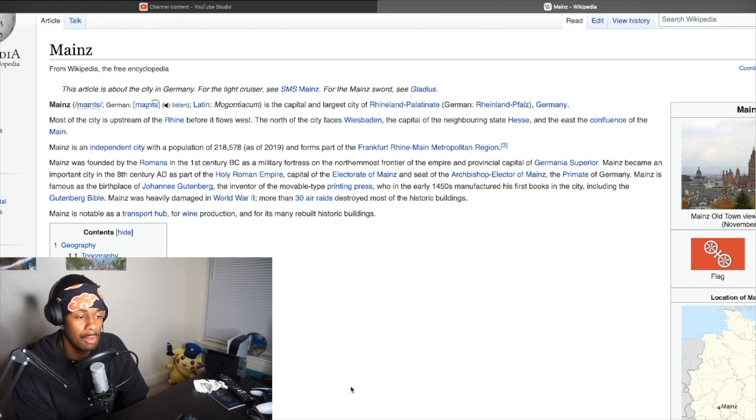Mainz also became an important city in the 8th century AD as part of the Holy Roman Empire, capital of the Electorate of Mainz, and the seat of the Archbishop — the Primate of Germany. Mainz is famous as the birthplace of Johannes Gutenberg, the inventor of the movable type printing press, who in the early 1450s manufactured his first books in the city, including the Gutenberg Bible. Mainz was heavily damaged in World War II — more than 30 air raids destroyed most of the historic buildings. Mainz is also notable as a transport hub, for wine production, and for many rebuilt historic buildings.